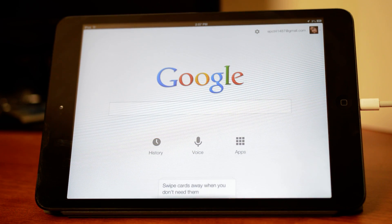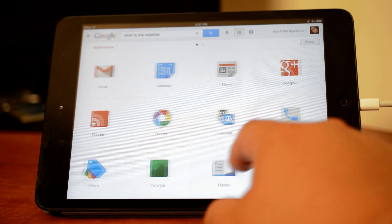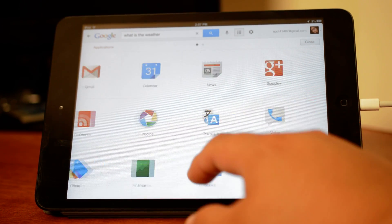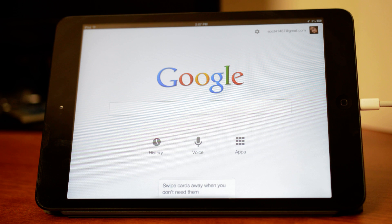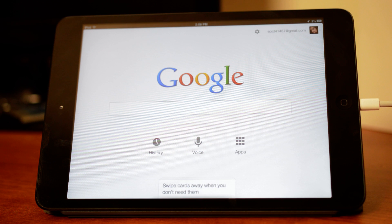I happen to like it better than the Android version because Android is just straight-up Google Now cards and search — it doesn't give you all these little extra features directly. On Android you can access apps without going through Google Now, but I think having it here adds convenience. It really comes down to preference. For me, I prefer the iOS Google Now app. Let me know what you think in the comments — this is Edgar from ChromeSpot.com, thanks for watching, have a good day.